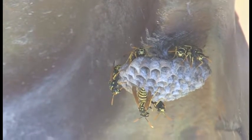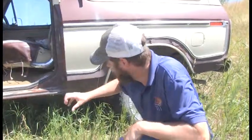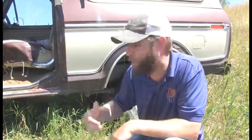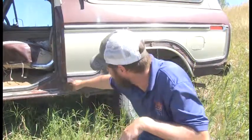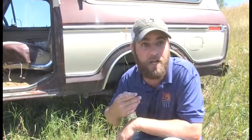Let's talk about that nest. You see it — it kind of looks like a honeycomb, it's got all these holes in it. Inside those holes are the babies. If I were to pull that off right now and show you the inside, there'd be these little white grub worm-looking things going beep beep beep, waiting for mom and dad to come back and feed them. Those little worms are going to become paper wasps.